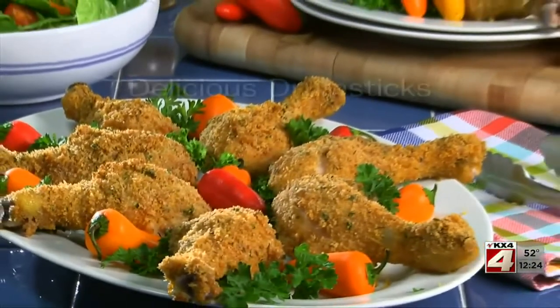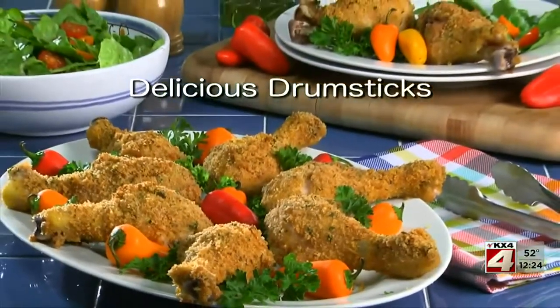To get the recipe for what we call delicious drumsticks, all you need to do is check out our website. I'm Howard in the Mr. Food Test Kitchen, where today we found a budget-friendly way for you to say, ooh, it's so good.